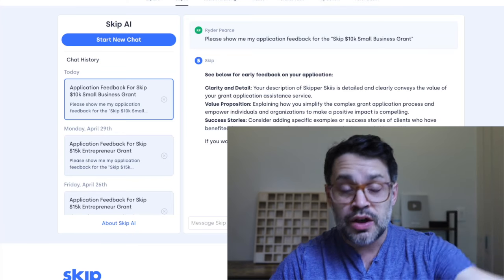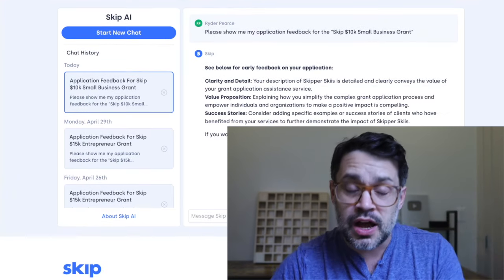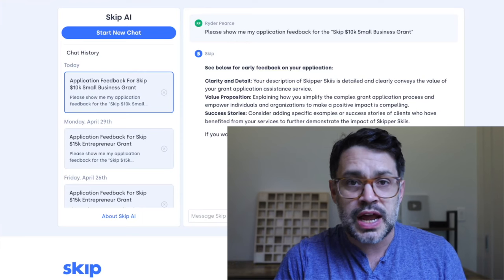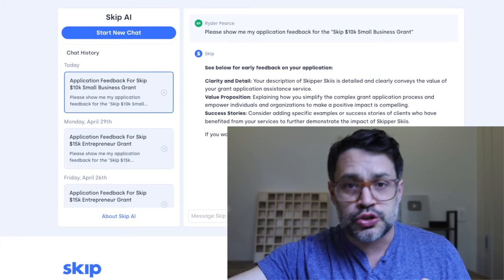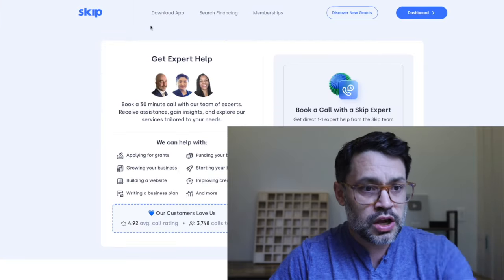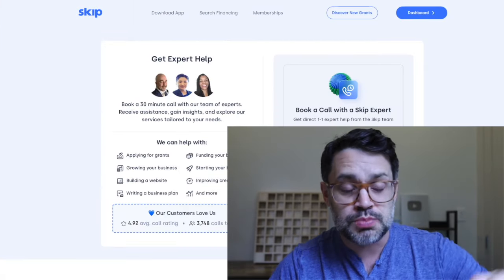And if you want one-on-one feedback, I always recommend doing that at least once. A 30-minute call — or a couple of 30-minute calls — is completely worth it. Would you do a 30-minute call to save five or ten hours of time, validate what you're doing, or get pointed in the right direction? Of course you would. You can always go to helloskip.com/expert-help — a link is below as well.